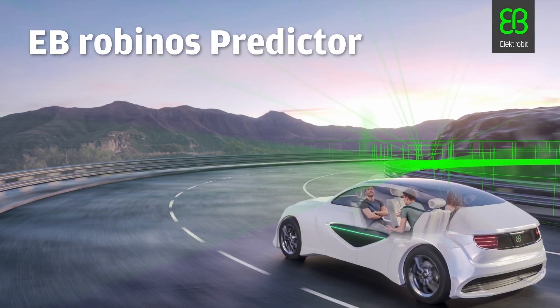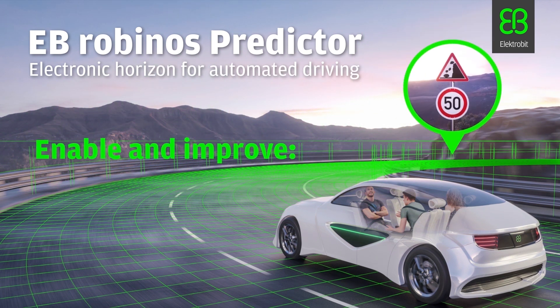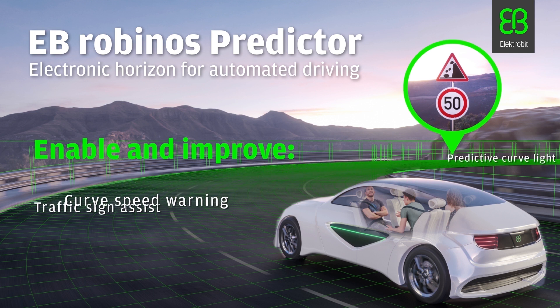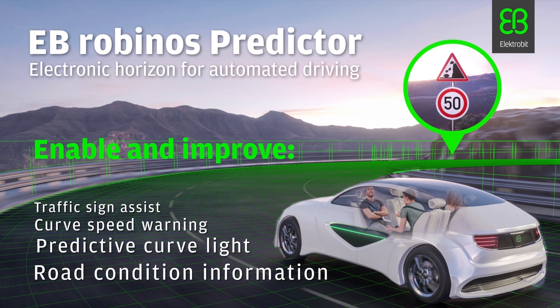E.B. Robinos Predictor – Electronic Horizon for Automated Driving. Many advanced driver assistance systems like Traffic Sign Assist or Curve Speed Warning need information beyond the in-car sensor data. This short video demonstrates how E.B. Robinos Predictor provides highly accurate and up-to-date information about the road ahead for predictive, ADAS, and automated driving functions.